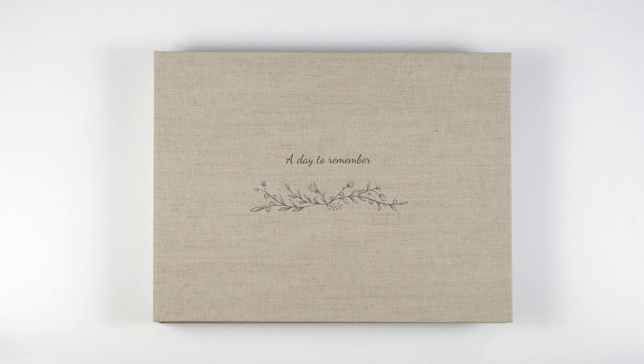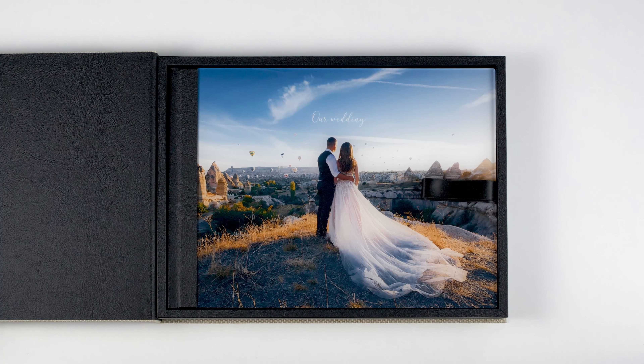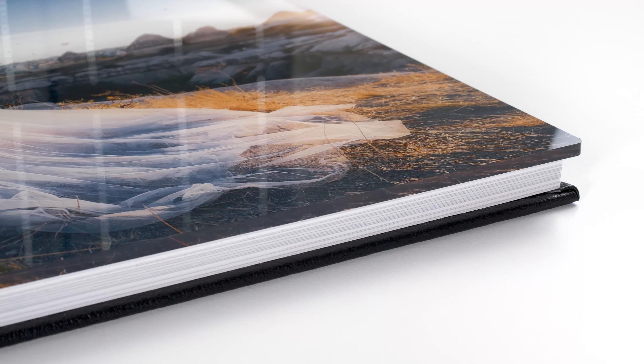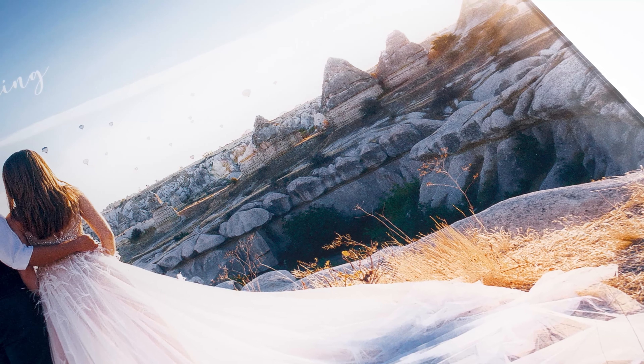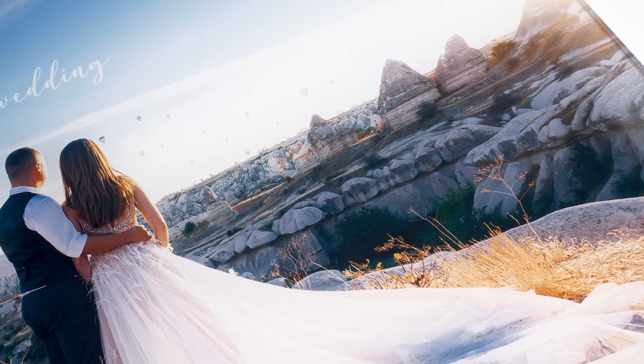An album that leaves no one indifferent, the Professional Line Photobook. Handmade with high quality materials and without the manufacturer's logo, it can be combined with an acrylic cover. The acrylic cover has an eye-catching luminosity, providing impressive color depth for a striking cover image.